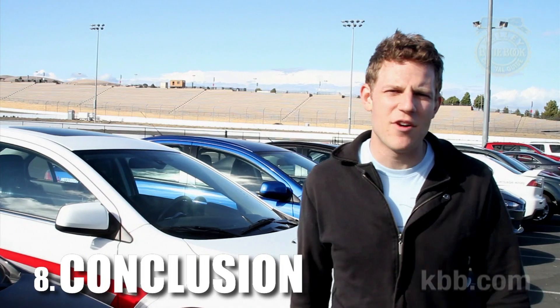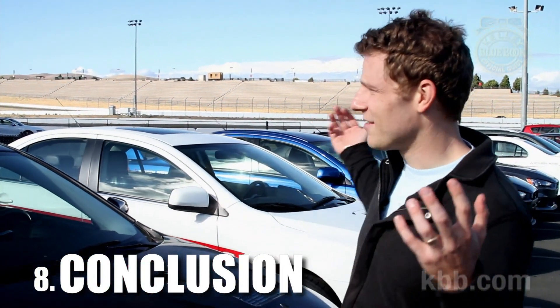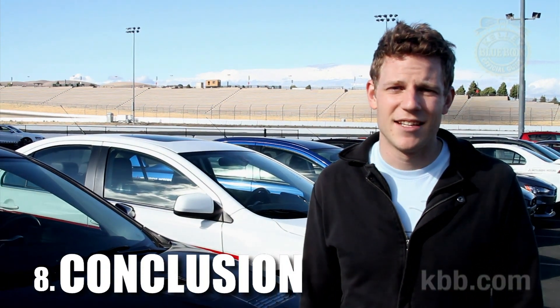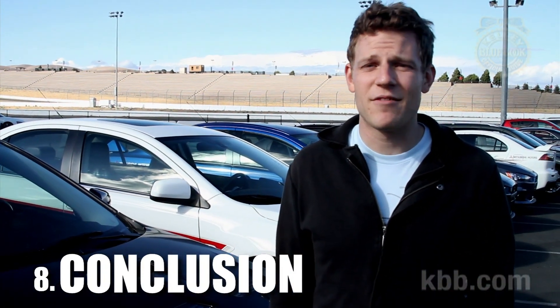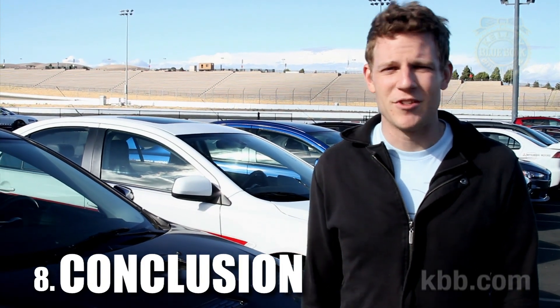The Mitsubishi Lancer Evo 10 is an amazing car. In fact, almost any moron can come out to Infineon Raceway and look amazing driving it. If you're a bad driver and want to be a good driver, get an Evo 10. If you're a good driver and want to be a great driver, talk to the people at Jim Russell Driving School.